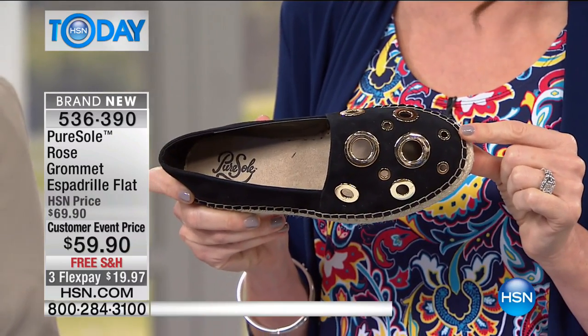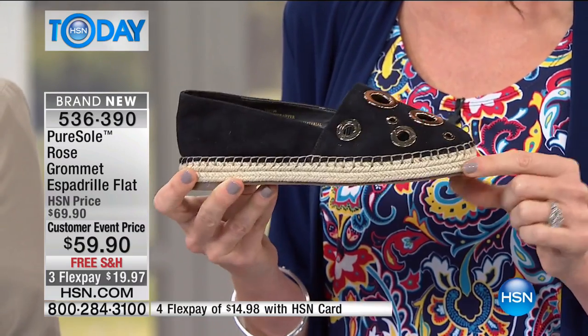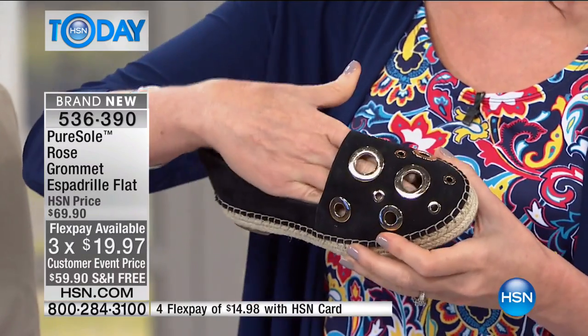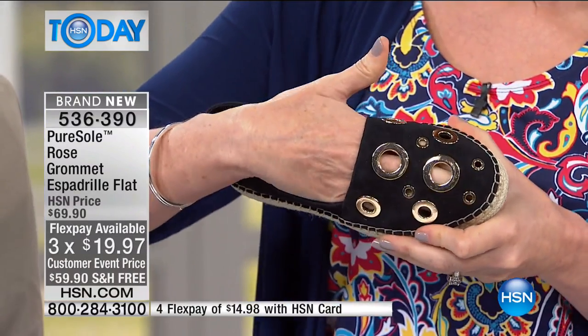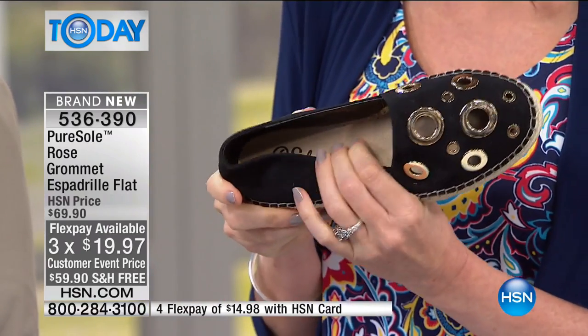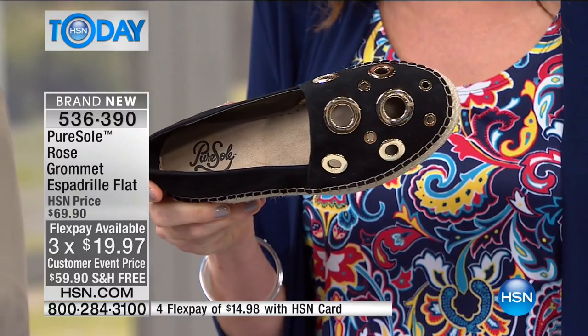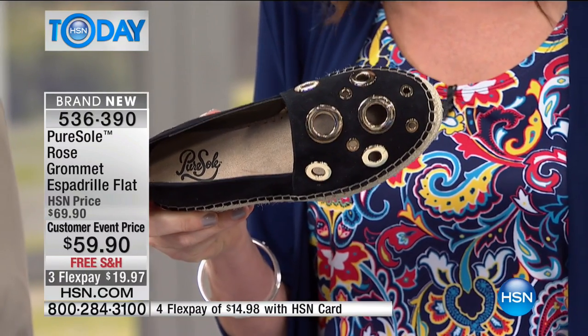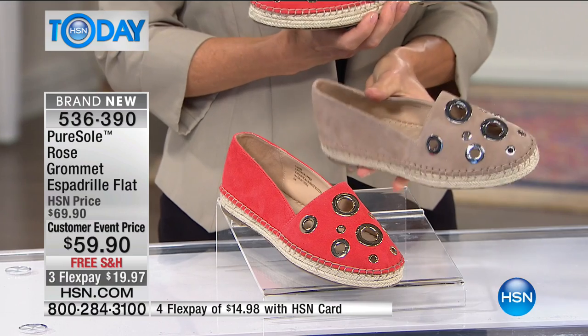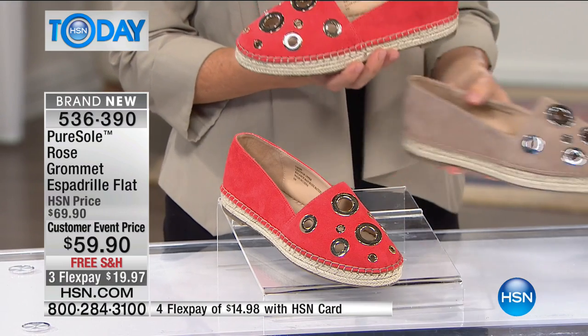But these are not your old espadrilles — these are not the espadrilles you wore years and years ago. These are brand new. Look at that grommet — it's all the way through so it's breathable, it's peekaboo, it's really cute and fun. And you get that incredible Pure Sole comfort. They're available in black, poppy red, or tan.